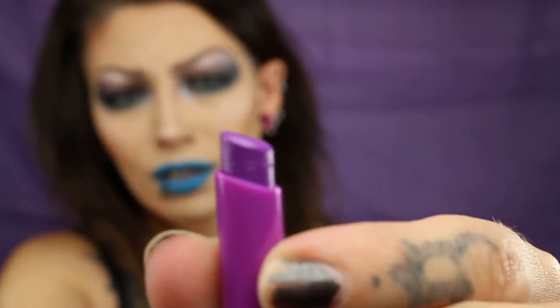Now I'm gonna go into the NYX shades. This one is High Voltage Lipstick in Twisted — which is a purple. There's that. So it's more like a fuchsia.